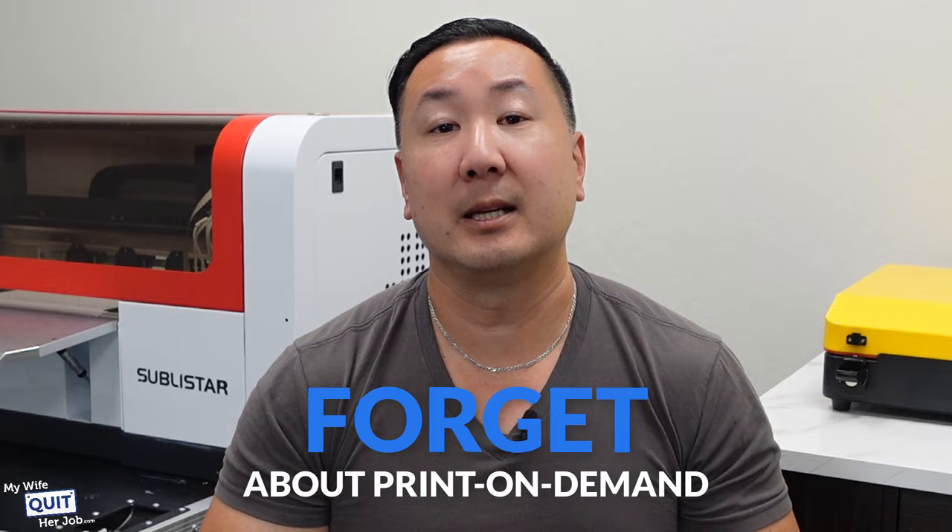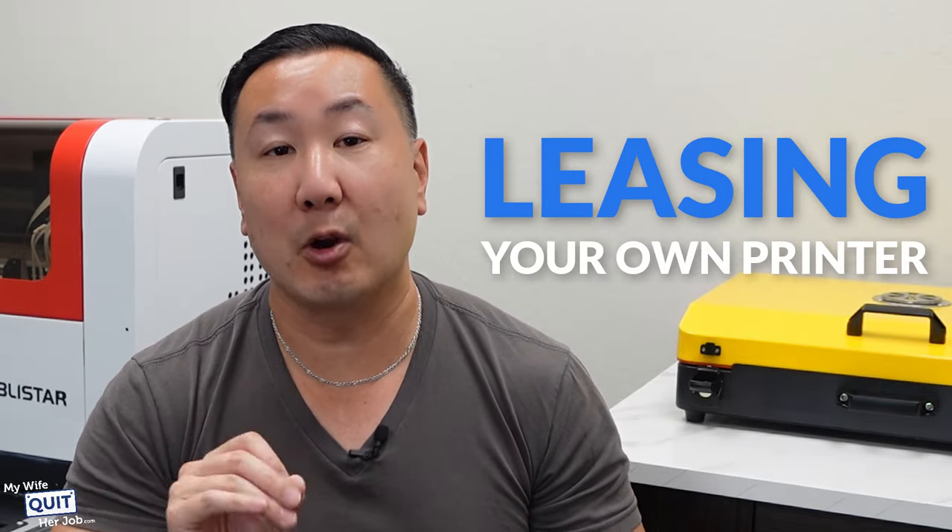Now, before I give you a full tour of my brand new toy, I wanted to quickly run the numbers by you to show you why you should forget about print-on-demand and consider buying or leasing your own printer.